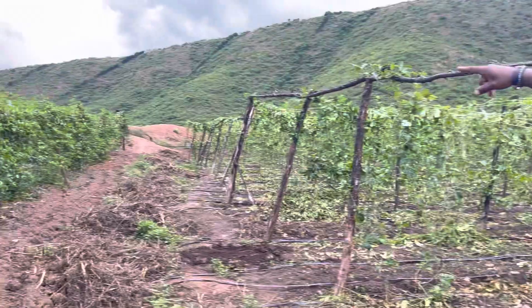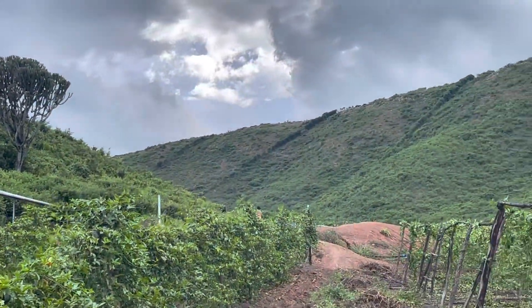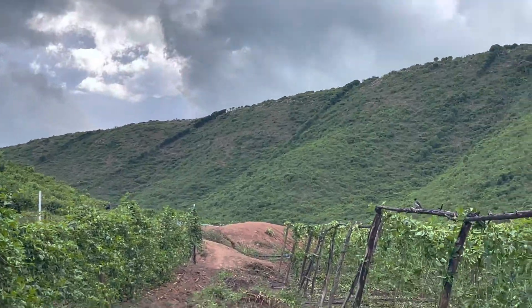Over there is the solar panel and the water pump. As I said, it's all passion fruit and soya beans intercropped with the passion fruit.